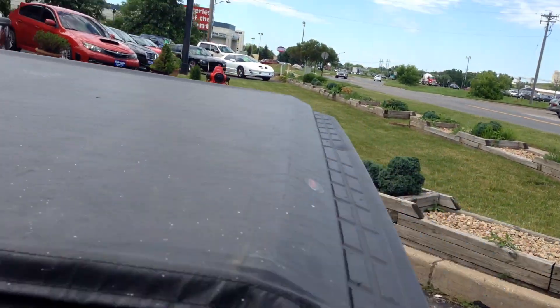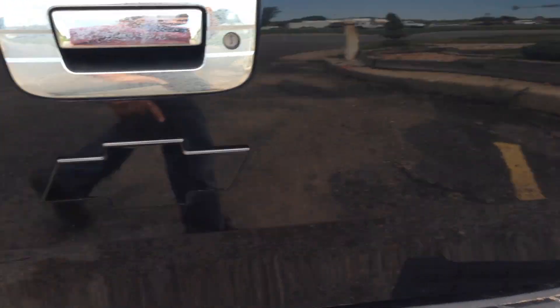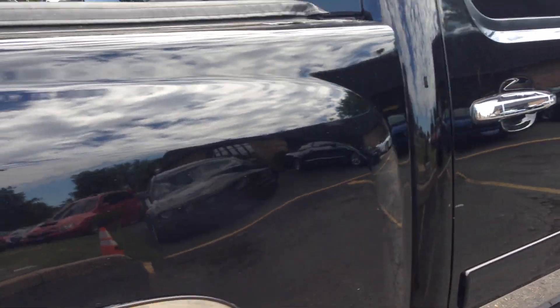Look at the cab corners on the rockers — typically these things rust right here. It's got the tonneau cover, black bowtie emblem. Whoever owned this vehicle really loved it; you can see by the condition of the vehicle.